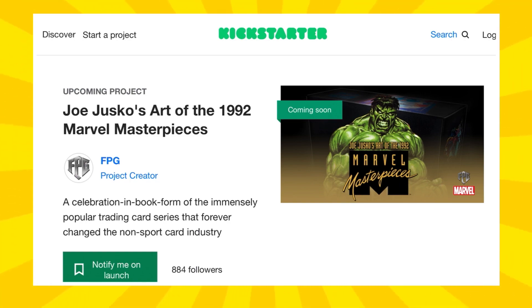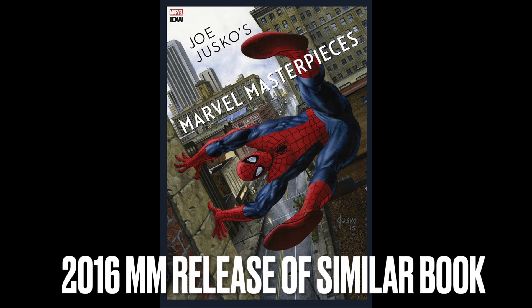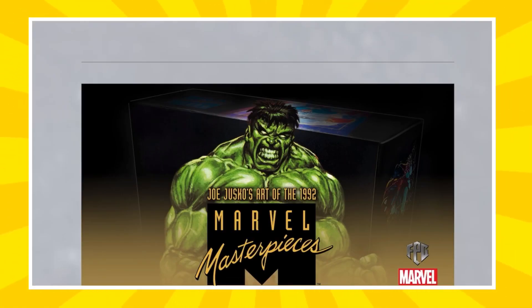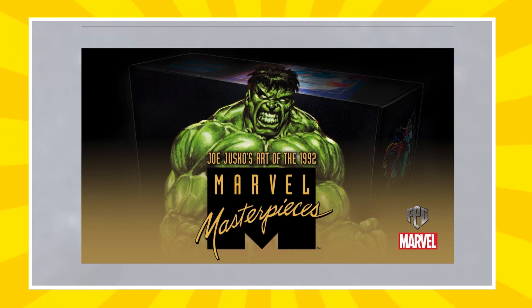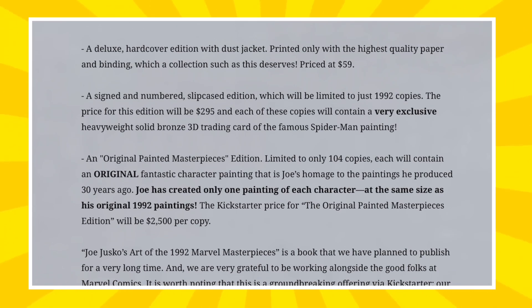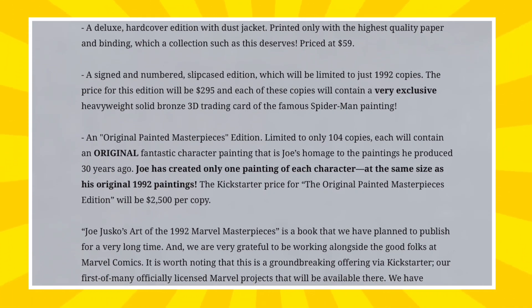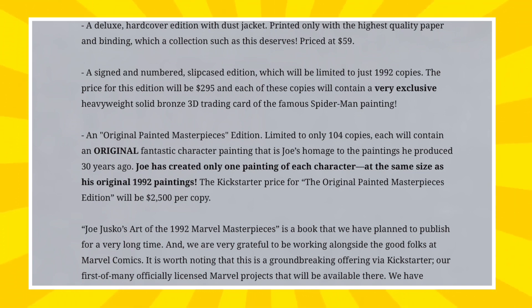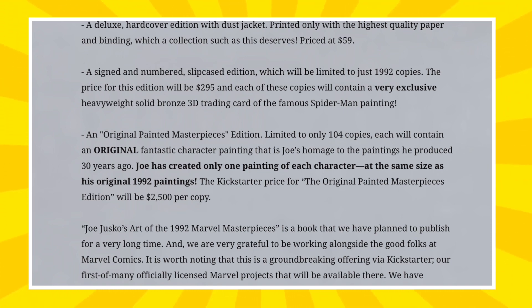We're going to have an opportunity to get a deluxe hardcover edition with dust jacket — think of a coffee table type book that's going to have all of the art from the 1992 Marvel Masterpieces set inside of it. That's going to be priced at $59. The second tier is going to be a signed and numbered slipcase edition, limited to just 1,992 copies, pointing back to the year 1992 for the original Marvel Masterpieces set, and the price for that will be $295.